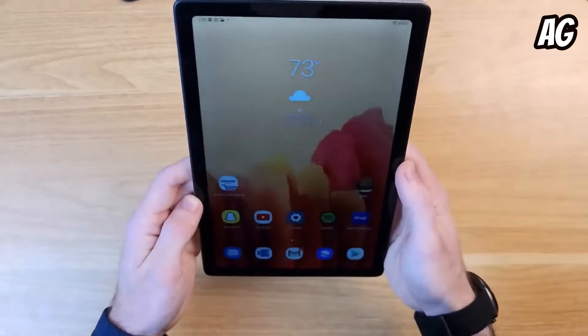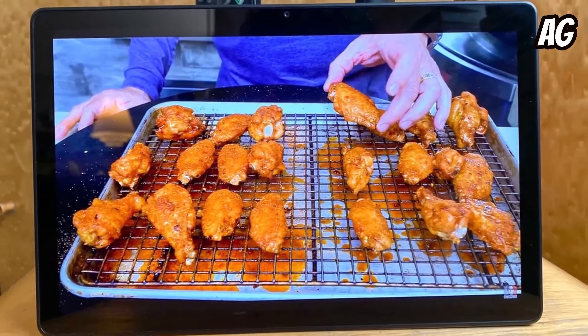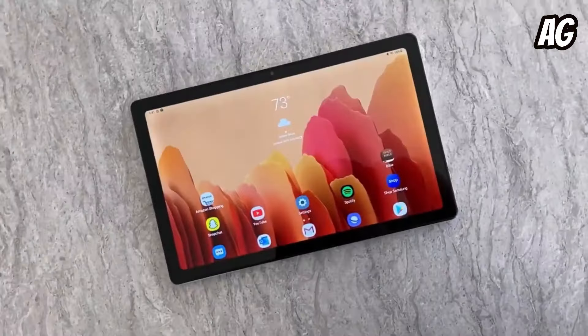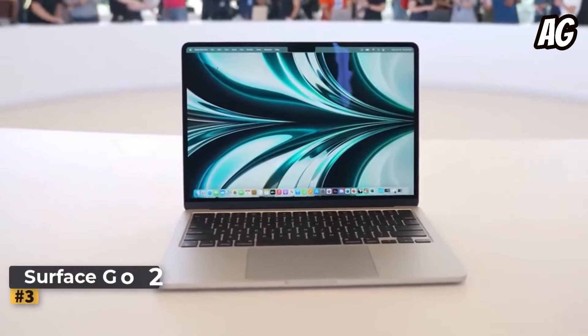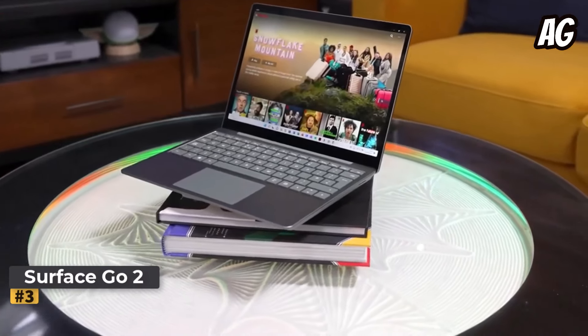One of its standout features is its exceptional battery life, lasting over 13 hours in testing, outperforming the iPad in this regard. The Tab A7 is a compelling choice for those seeking an affordable yet stylish Android tablet, offering solid performance and enduring battery life in a sleek package.